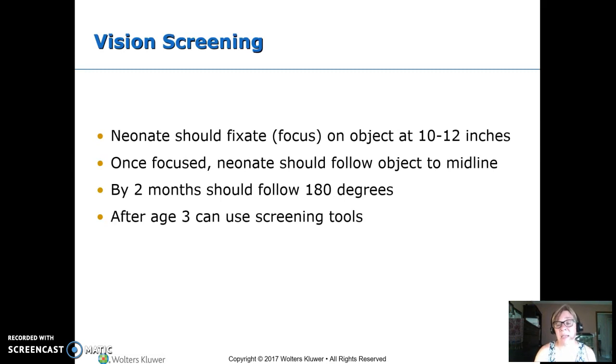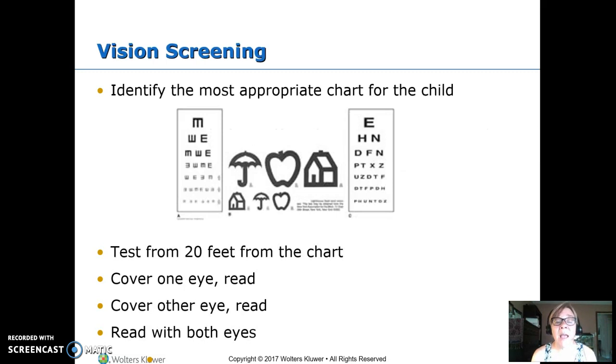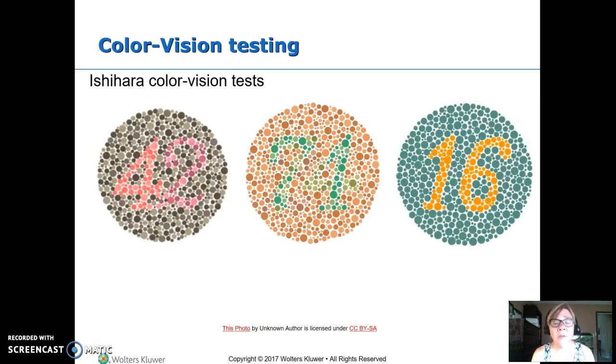About age three, we can start using vision screening tools — like the umbrella-apple-house chart, the tumbling E's, or letter charts. The apple-house and E charts have cards so the child can point or match rather than needing words. Tests are designed to be done from twenty feet. Cover one eye — don't have them close it, because then that eye will be blurry — read, then cover the other eye, then test together. Color vision testing is usually done at school age, using Ishihara plates.